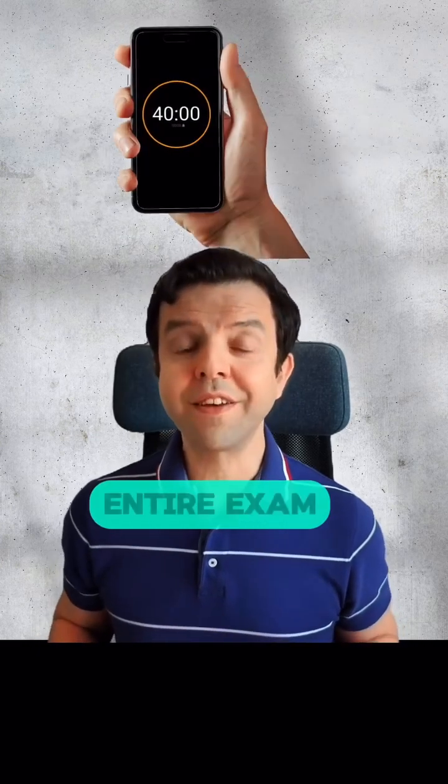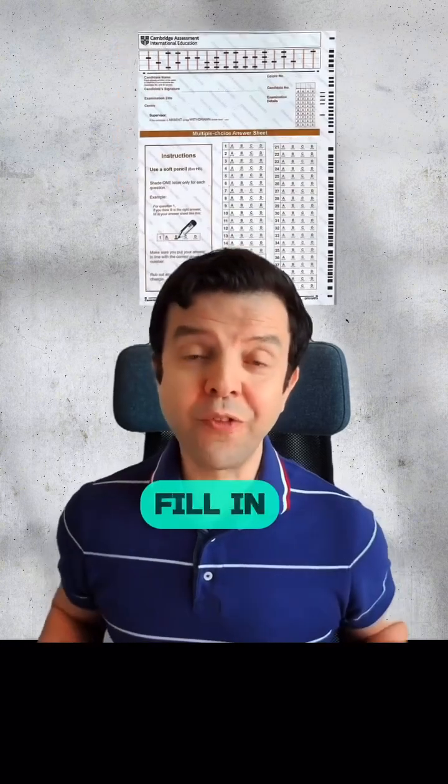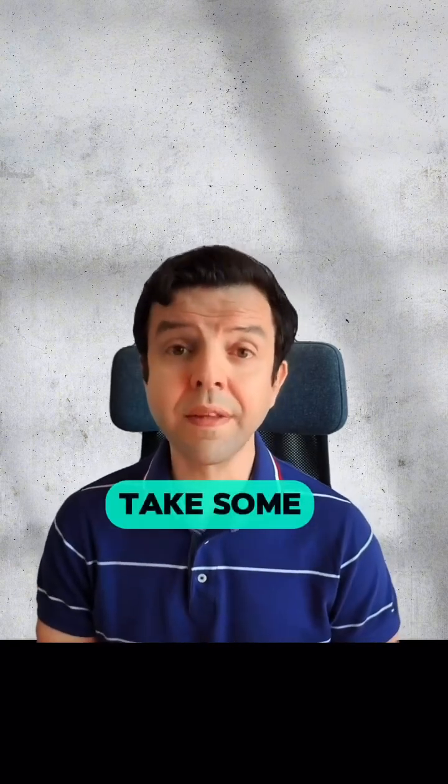Aim to finish the entire exam paper within 40 minutes. That will give you 5 minutes at the end to fill in the bubble sheet. That's why I recommend that you print at least 3 full exam papers with the bubble sheet so that you can get used to it, because filling the answer sheet does take some time.